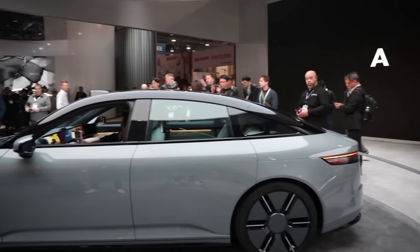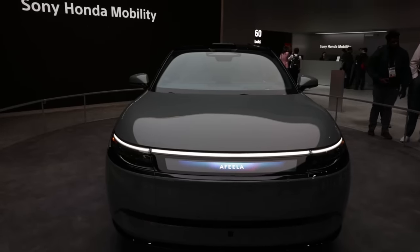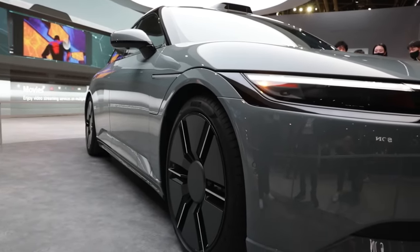I'm here at the Afeela booth where Sony and Honda are super excited about this new partnership to really transform the car. For one, there is a LiDAR on top and 49 sensors for a comprehensive 360-degree look around the vehicle, for your safety and your awareness.